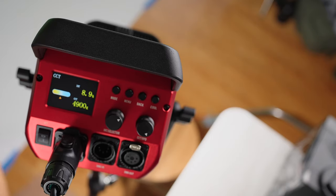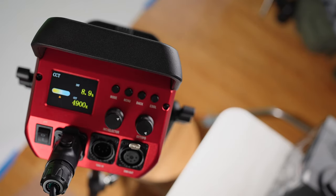But now they're slapping this 'Pro' label on the side. Does that mean we're going to be paying more? Well, let's find out. But first, just so you know, this video is not sponsored by GVM.